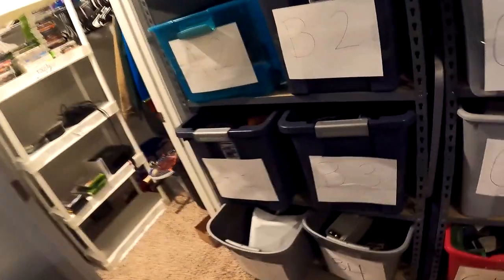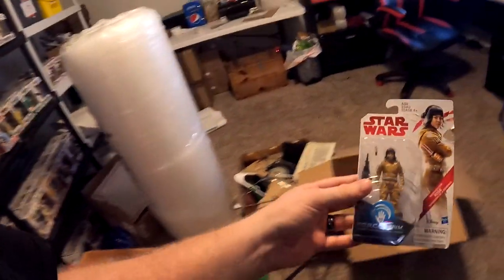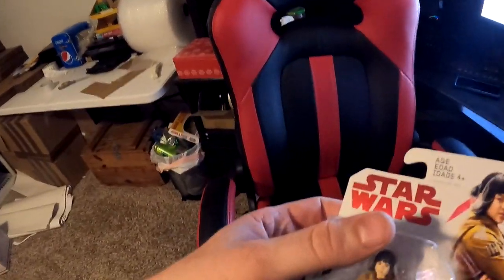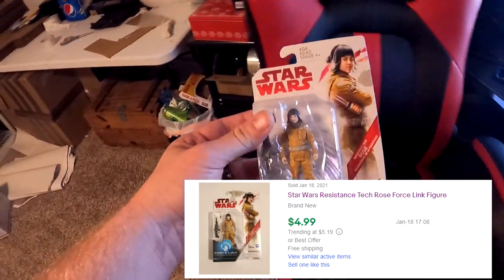The first item going out is something I literally have maybe a penny into — I'm already well in the green on this deal. This was from a storage unit buy or one of his garage sales, I'm not 100% sure. It's a Star Wars Resistance Tech Rose Force Link figure, and it's going to be in B3, right here. Like I said, this thing's very cheap — it is messed up right here on the side, which we did disclose. This sold for $4.99 free shipping.